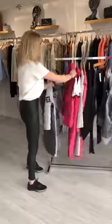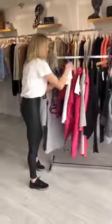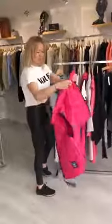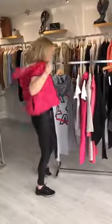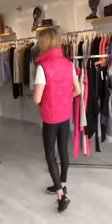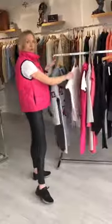Moving on, which we've got in the window — the short pink gilet. Again, one size, it's £45, packed with black on the edge of the zip. Just a nice little bright piece to take you into spring and cheer us all up.